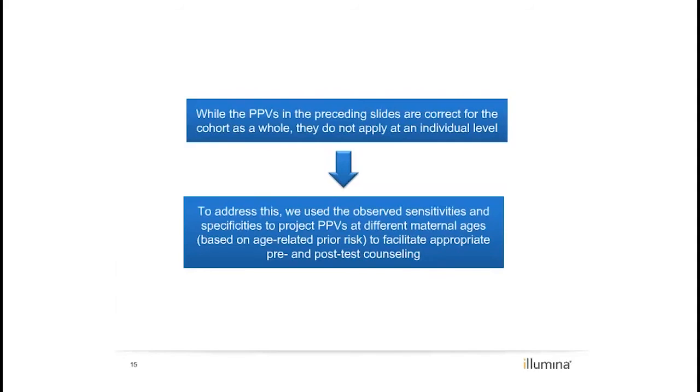The primary reason is likely because of the dependency of positive predictive values on an a priori risk, which makes reporting a personalized PPV difficult. A patient's a priori risk depends on a combination of variables, including maternal age, gestational age, family history, and the presence of other high-risk indications like ultrasound findings or positive serum screen results.